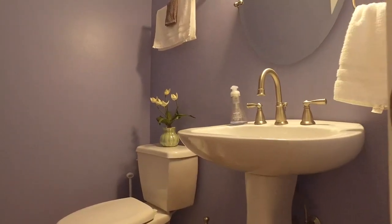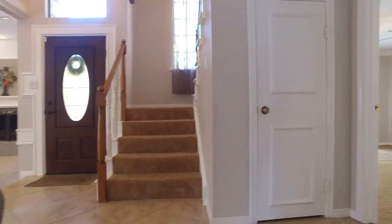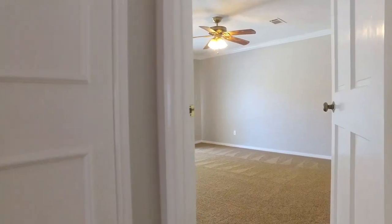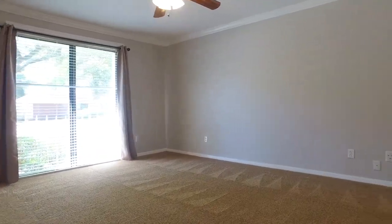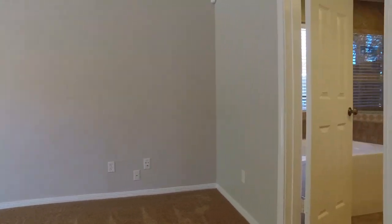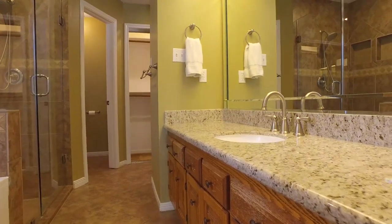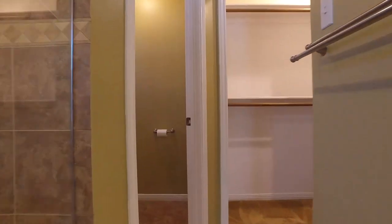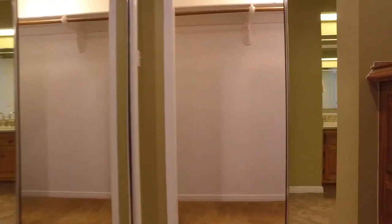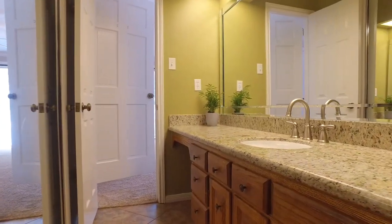Look at the size of this bedroom — the crown molding continues and there's plush carpeting. This bathroom is so relaxing with so much space to spread out. The commode has its own room, there's a separate shower, a soaking tub, a large closet, and plenty of sink and countertop space.